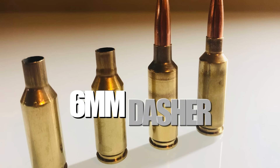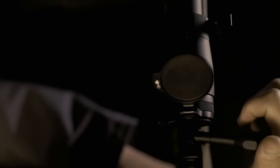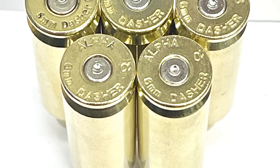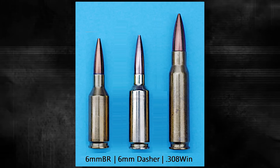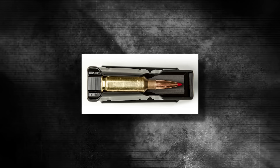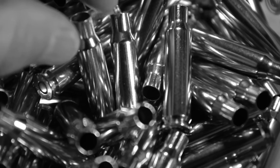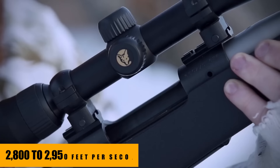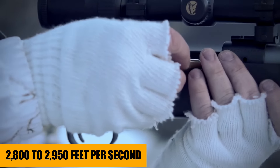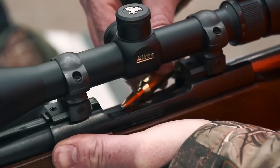Let's start with a true standout in the world of long-range shooting: the 6mm Dasher. This cartridge has really earned its reputation among precision shooters, and there's a good reason for that. The 6mm Dasher is essentially a neck-down variant of the 6mm BR, designed to maximize efficiency, accuracy, and consistency — all qualities you want in a long-range round. The Dasher's unique design, with a sharper 40-degree shoulder and a shorter case body, allows it to burn powder more efficiently, giving excellent muzzle velocities typically in the range of 2,800 to 2,950 feet per second, depending on your load and barrel length, which translates to flatter trajectories and more predictable ballistics at longer distances.